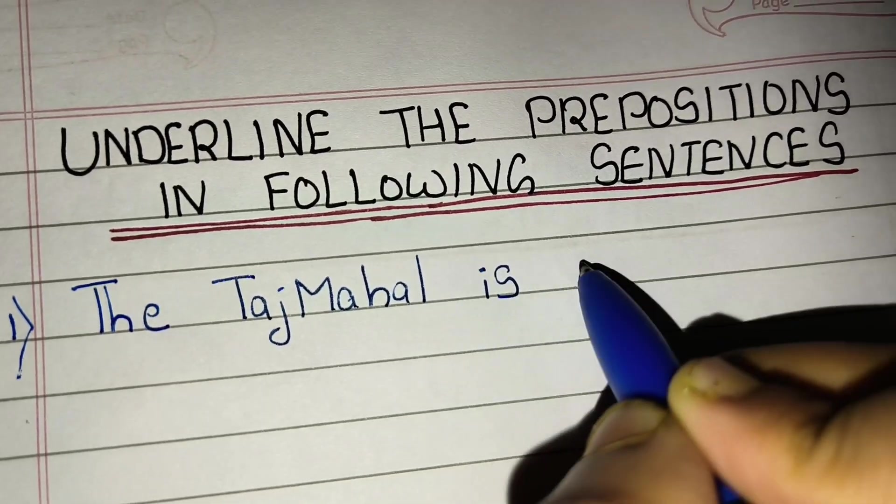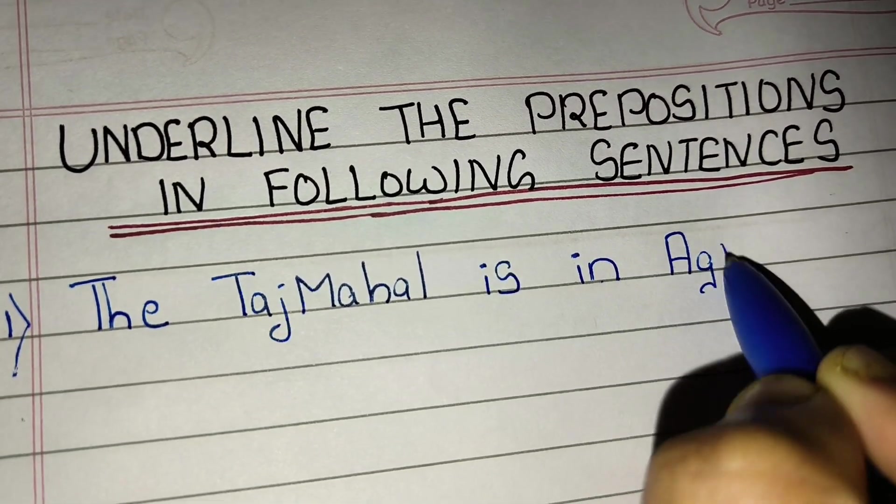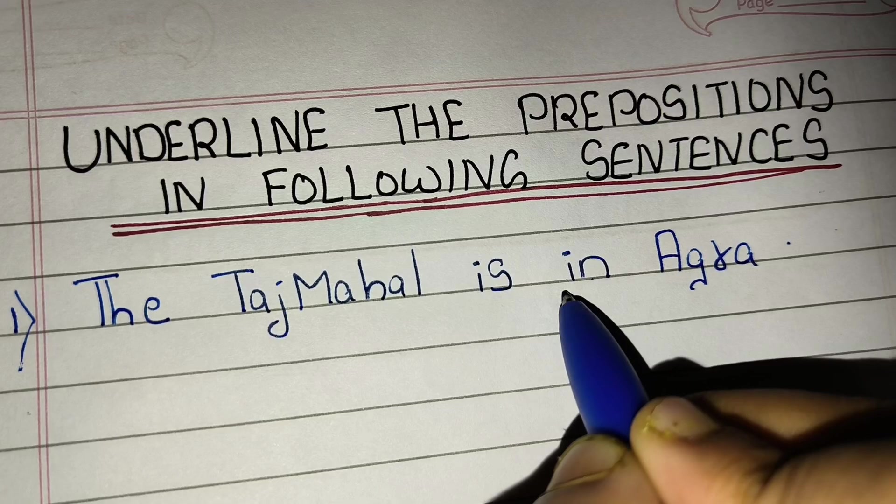The Taj Mahal is in Agra. 'In' is a preposition.